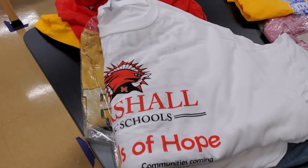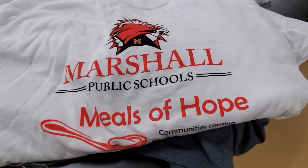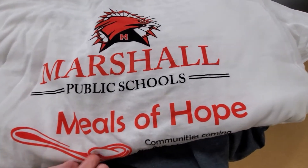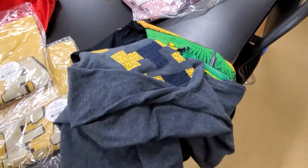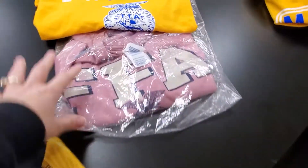We also have these shirts which are free to a good home. These are extra larges leftover from our Meals of Hope event held in the spring of 2017, so we have a whole stack of those — if anybody would like one, you can have one for free.